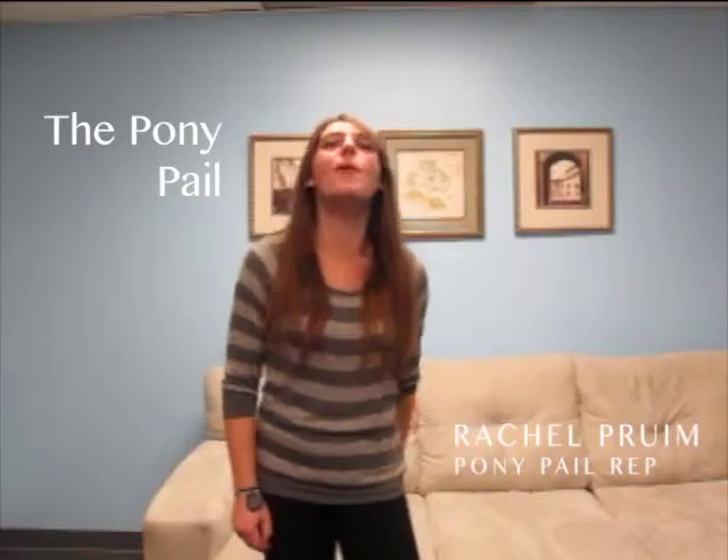That's right, the pony pail has arrived. Now you may be asking yourself, wait, what's a pony pail? Or why don't I have a pony pail? Well, I'm here to answer those questions.